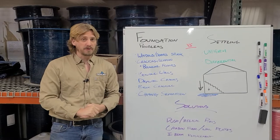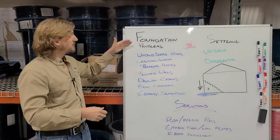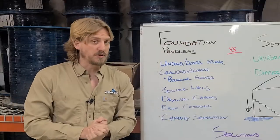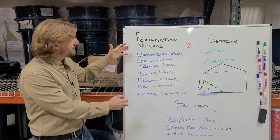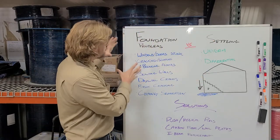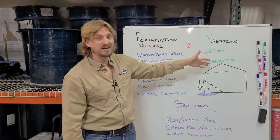Hey everyone, Austin here at The Real Seal, back again for another blog video to talk to you about foundation problems versus settling — when are you at risk? We have two major types of foundation issues. Much of the problems that you find in your foundation are actually caused by settlement.